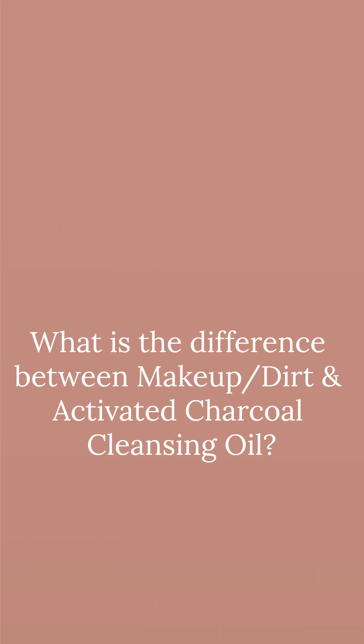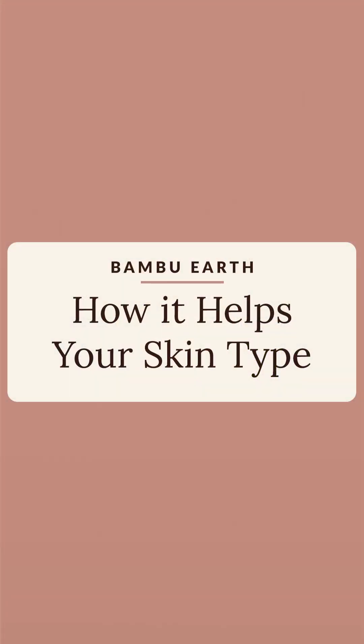The biggest difference between the Makeup Dirt Cleansing Oil and the Activated Charcoal Cleansing Oil is really going to be your skin type. If you have more oily and breakout-prone skin, we highly suggest the Activated Charcoal Cleansing Oil. If your skin is dry and mature with minimal breakouts, the Makeup Dirt Cleansing Oil is wonderful. The ingredients in this product are high in omega-6 fatty acids, vitamin E, and antioxidants.